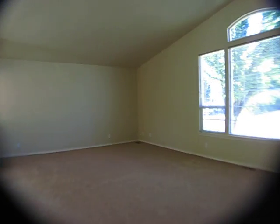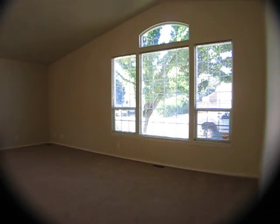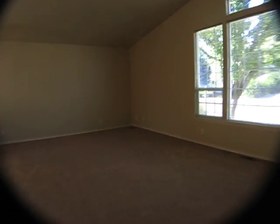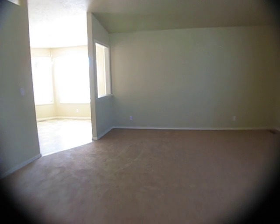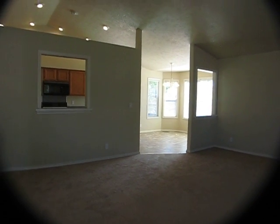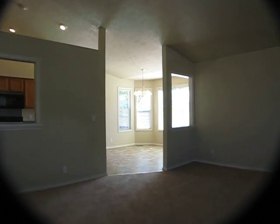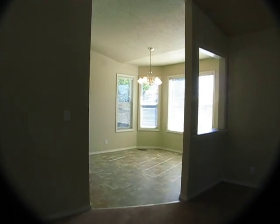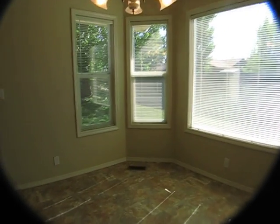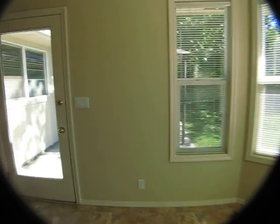Big living room — must be about 18 feet wide by maybe 14 feet deep. We are looking at the dining room. Lots of light in this house, lots of natural light.